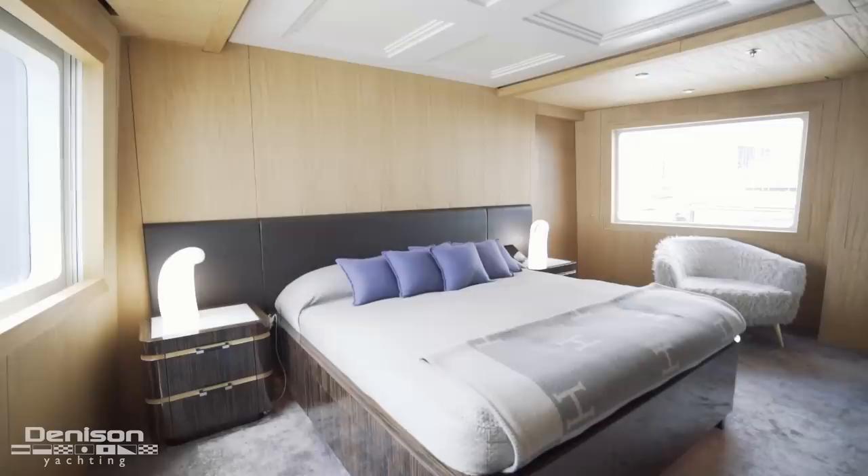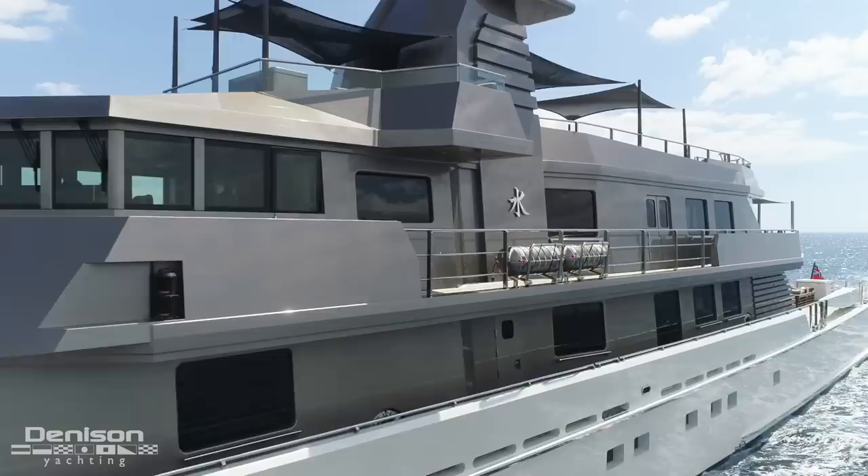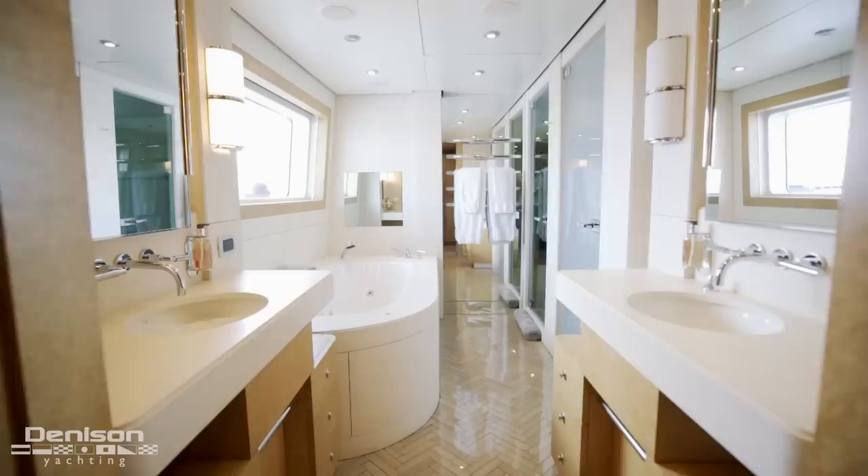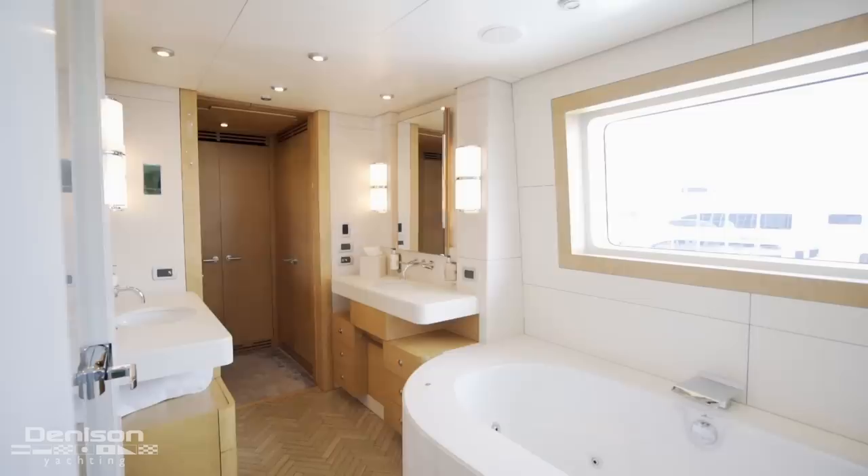Next, we pass the foyer as we move into the master stateroom. She features a centerline king-size bed, and the breathtaking views from her massive windows will surely have you imagining yourself waking up to the crystal clear blue waters of the Bahamas — talk about a room with a view. Forward of the master is a large walk-in closet, and beyond that, a large master bath — yet another space with the accommodations of a five-star hotel.